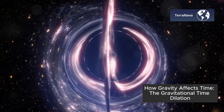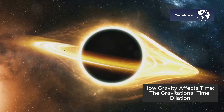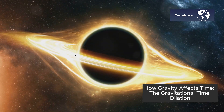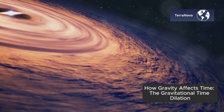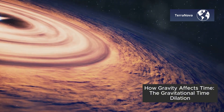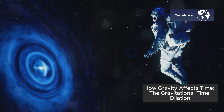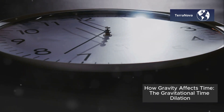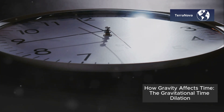This is most noticeable near incredibly dense objects such as black holes. Black holes have such strong gravitational pulls that they can warp space-time to extreme levels. If you were to get close to a black hole, you would experience time much more slowly than someone far away. Imagine you're on a spaceship orbiting a black hole — time would move so slowly for you that hours could pass while decades or even centuries might pass for people far away.